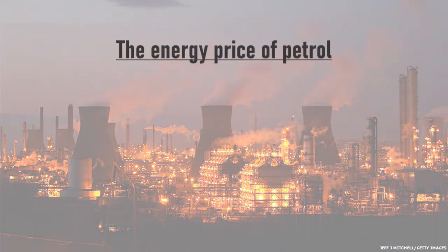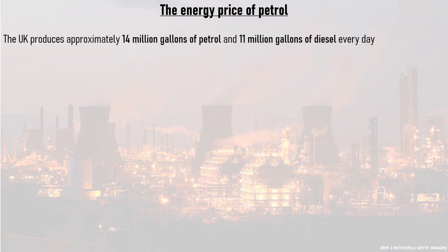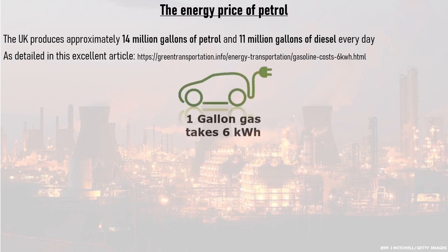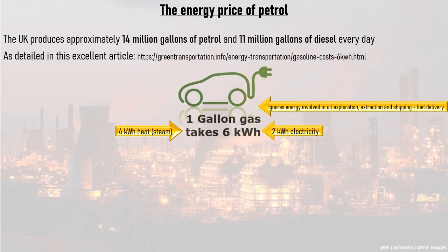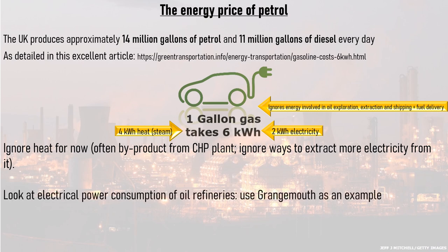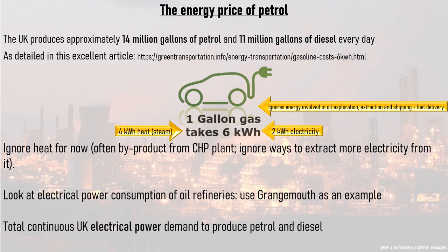Many people forget to factor in the energy price of petrol. The UK produces approximately 14 million gallons of petrol and 11 million gallons of diesel every day. As detailed in an excellent article by David Heron, one gallon of petrol requires 6 kilowatt hours of energy to produce — about 4 kilowatt hours as heat in the form of steam, and 2 kilowatt hours as electricity. This figure ignores all energy associated with exploring for oil, extracting it, shipping it, and pumping it into cars. Assuming the heat energy is provided by a combined heat and power plant, and using Grangemouth refinery's electricity consumption as a representative example, the UK's oil refineries require a total continuous electricity supply of 972 megawatts to produce petrol and diesel — nearly a gigawatt of power just to produce fossil fuels.